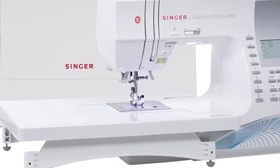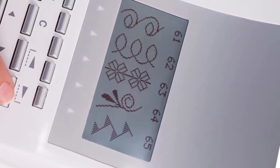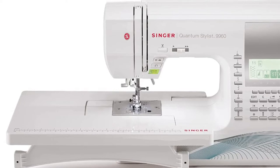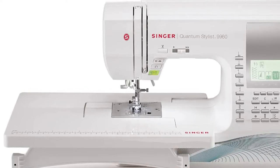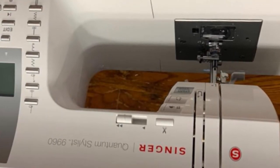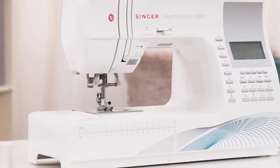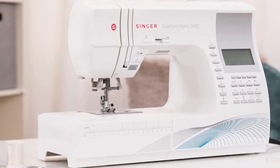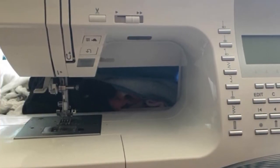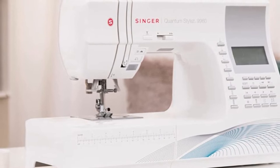If you are the type to really get into personalizing projects, you can even utilize the selection of fonts, which is a special feature of the Quantum Stylist 9960. This sewing machine also comes with an automatic needle threader, making it possible for you to have the entire machine threaded from the spool to the needle's eye in a matter of seconds. With 600 built-in stitches, including 5 alphanumeric fonts and 13 built-in one-step buttonholes, the sewing machine has everything you need. It also comes with mirror imaging and stitch elongation, making it perfect for home use.